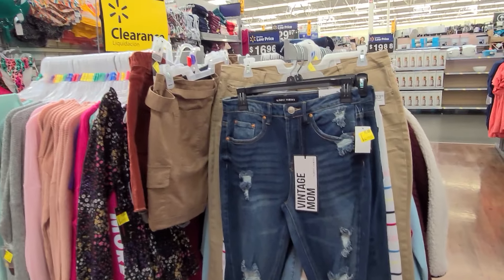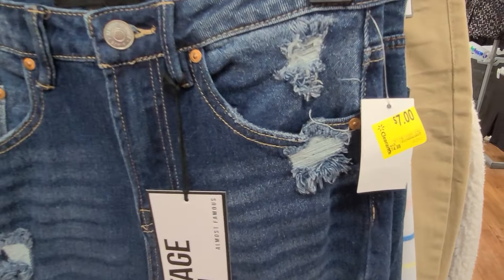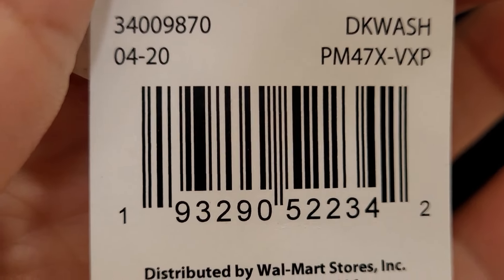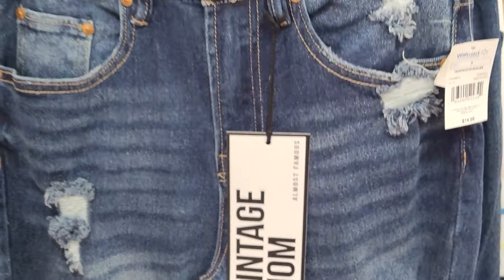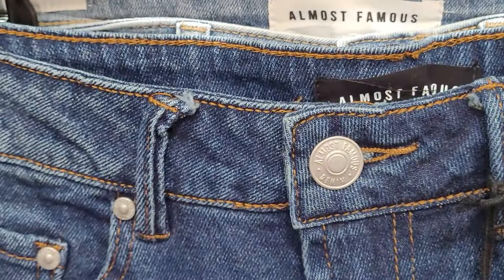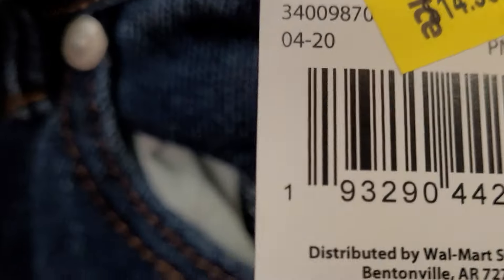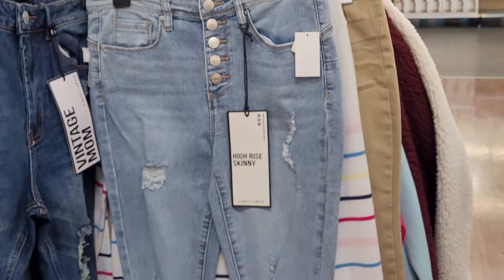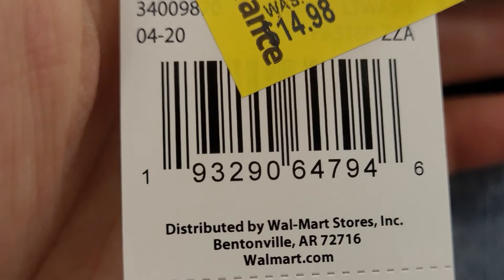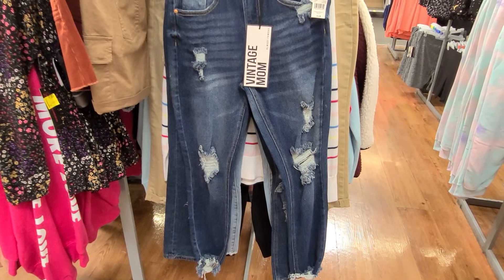I'm here at the women's section on the clearance rack and I saw these jeans — they are marked at seven dollars. It was 14.98, now seven. The brand is Almost Famous, and they also have another style. If you guys are interested, just scan the barcode with your Walmart app. Hopefully it's a better deal at your Walmart.